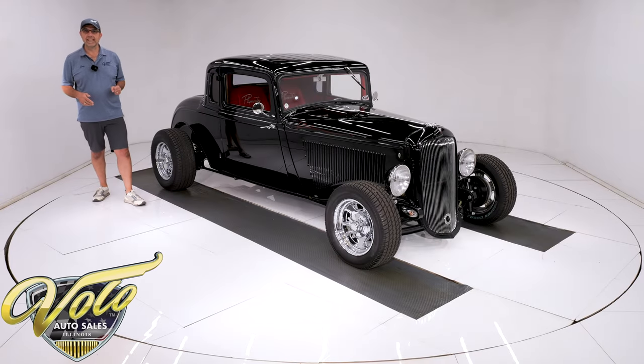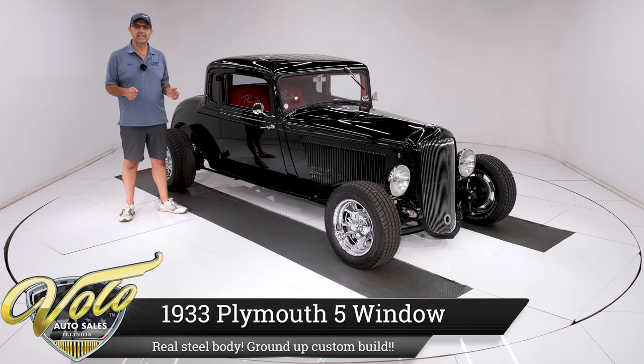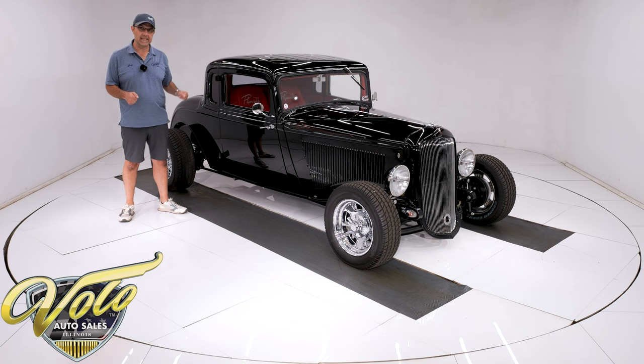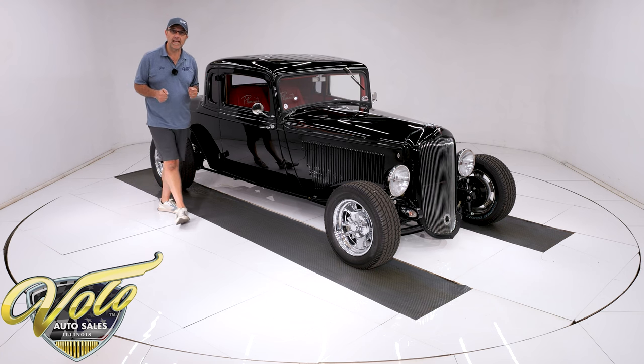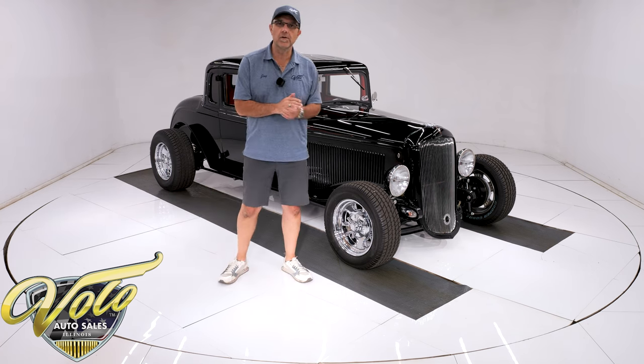Here is a cool little hot rod, and it's not the fiberglass 33 Ford that you're used to seeing. This is a steel body, genuine 1933 Plymouth, five-window coupe, suicide doors, body off-frame, meticulous rotisserie restoration. This thing is dialed in — it's nice. It has 2,000 miles on it. It's definitely a street-friendly car: air-conditioned, 350 motor.